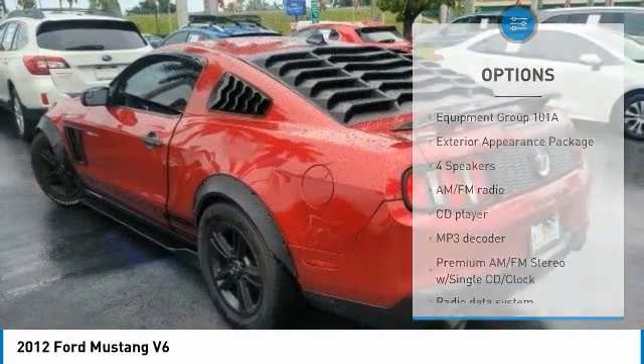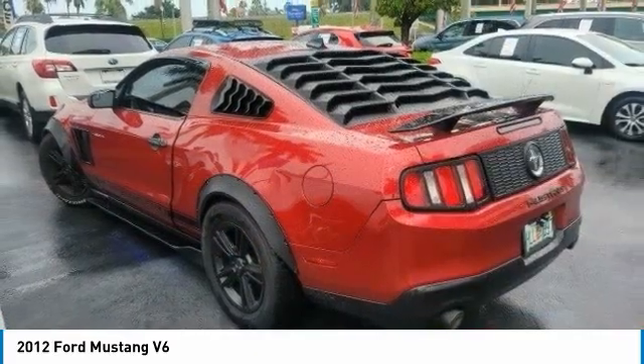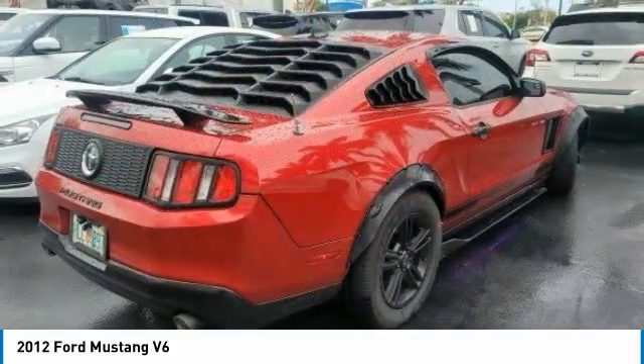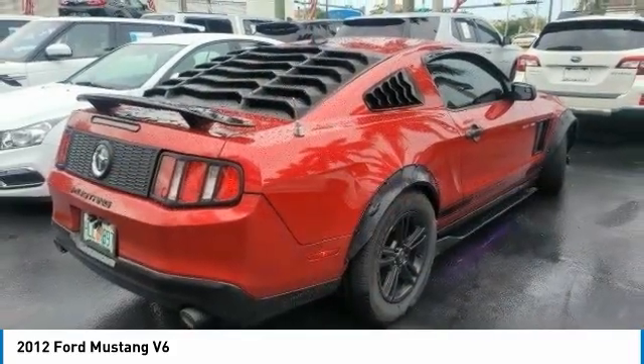Speed control, four-wheel disc brakes, front wheel independent suspension, rear window defroster, low tire pressure warning. This beauty is sure to make you the talk of the neighborhood, so call or drop in for a test drive today.